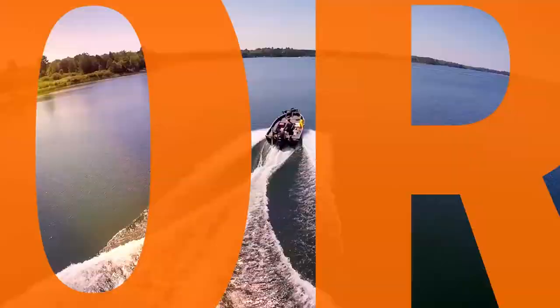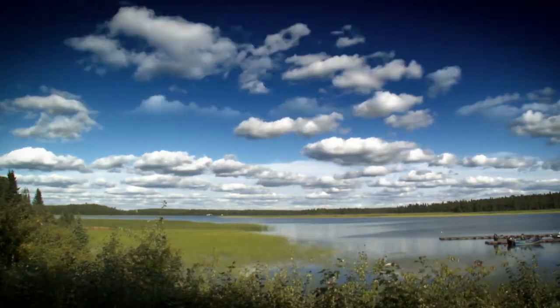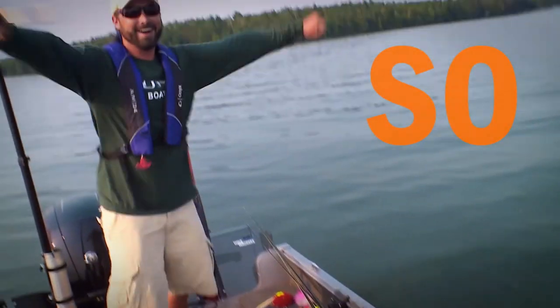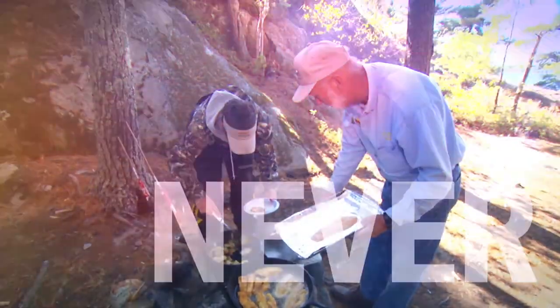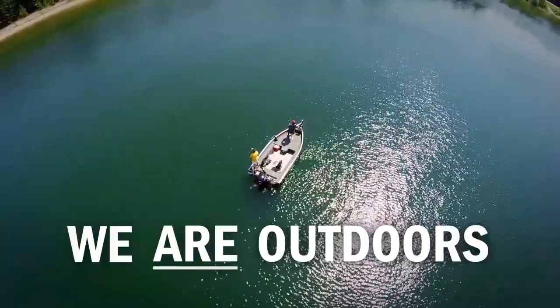You have a choice — turf or surf. It's fishing season. Welcome to the outdoors. We're baiting, casting, drifting, and limiting out. The outdoors never felt so good. Catch, release, and keepers. The outdoors never tasted so good. It's fishing season. We are outdoors.